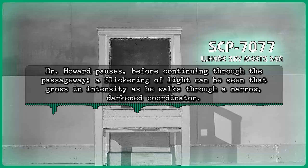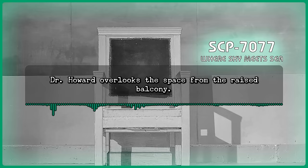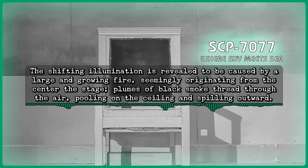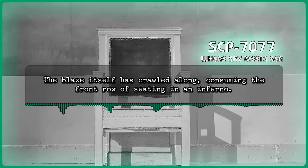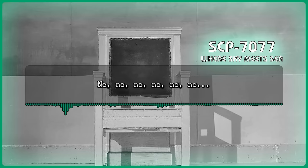A flickering of light can be seen that grows in intensity as he walks through a narrow, darkened corridor. The space opens into the decorative Egyptian revivalist theater previously encountered. Dr. Howard overlooks the space from the raised balcony. The shifting illumination is revealed to be caused by a large and growing fire, seemingly originating from the center of the stage. Plumes of black smoke thread through the air, pooling on the ceiling and spilling outward. The blaze itself has crawled along, consuming the front row of seating in an inferno. Tendrils of fire curl up one of the walls and the base of the decorative pillar. Howard: No, no, no, no, no, no, no.